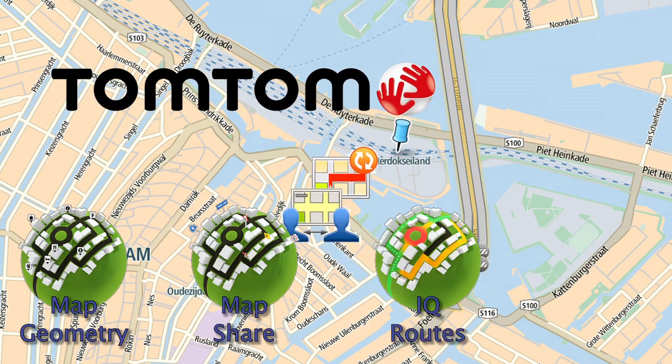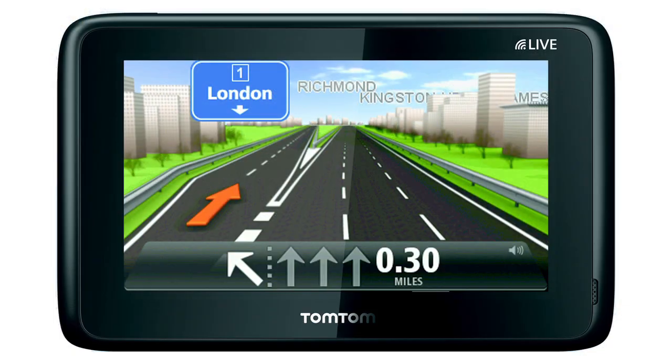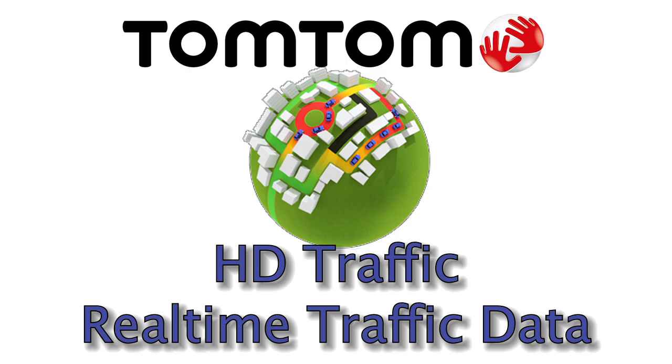TomTom invited us to Amsterdam to see how their maps are made. This video is the fourth in a series accompanying an article describing TomTom's HD traffic service.